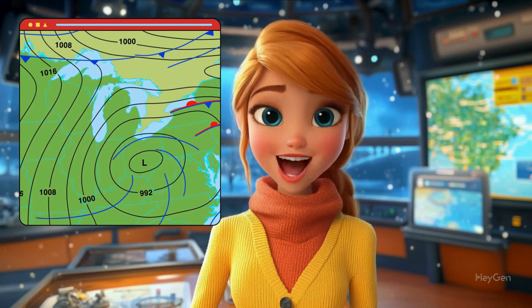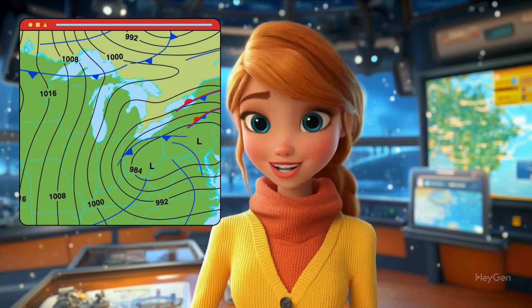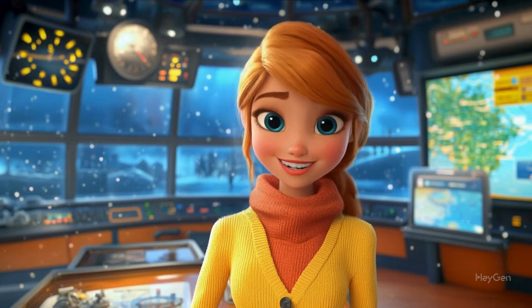All of these tools work together to help us understand the weather. They give us the information we need to make predictions, keep people safe, and help everyone plan their day. Isn't weather science amazing?